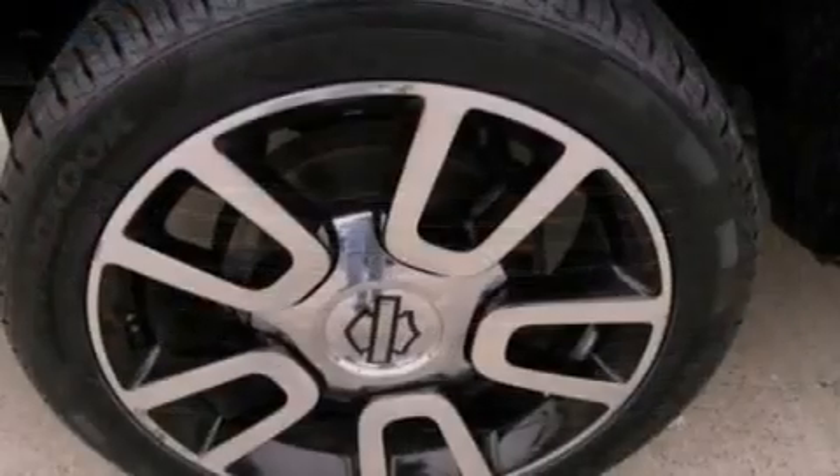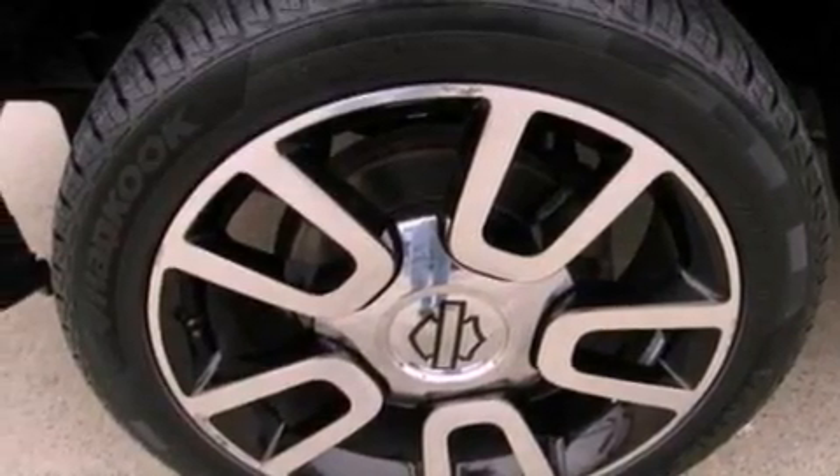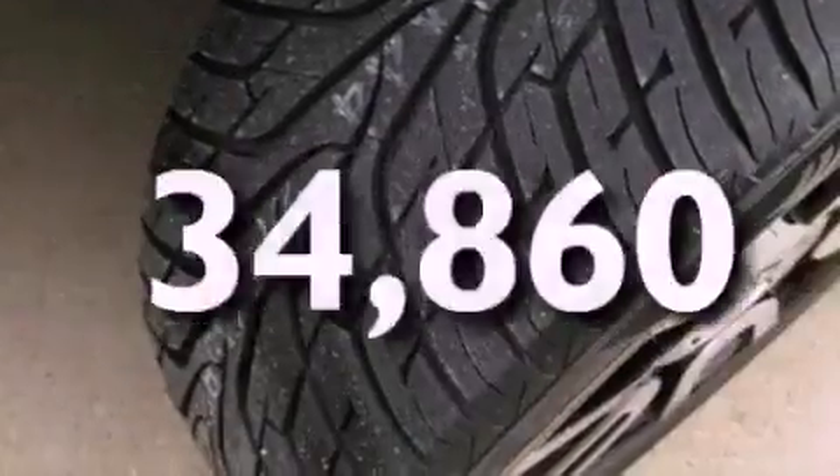Additional features include an anti-lock braking system, side curtain airbags, and door reinforcement beams. This vehicle has fewer than 35,000 miles on the odometer.